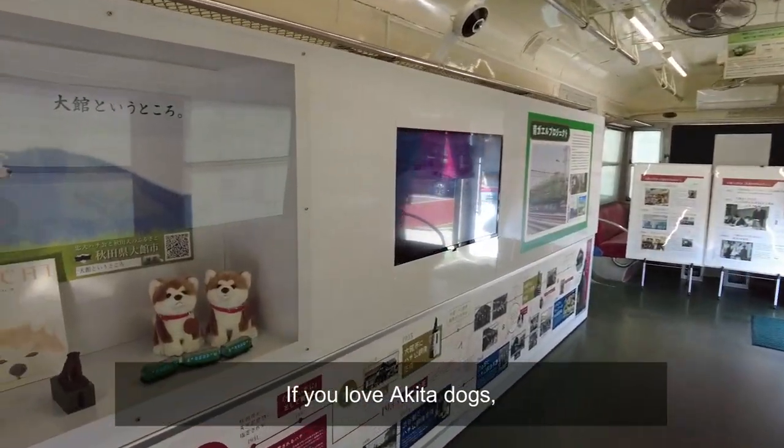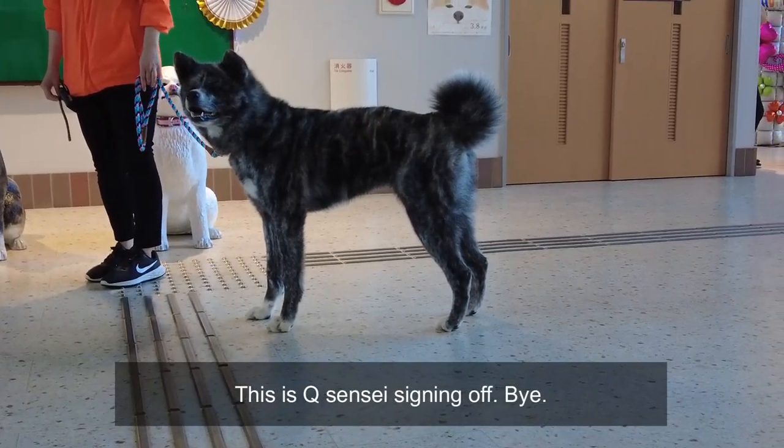If you love Akita dogs, do come visit here. This is Kyu Sensei signing off. Bye!